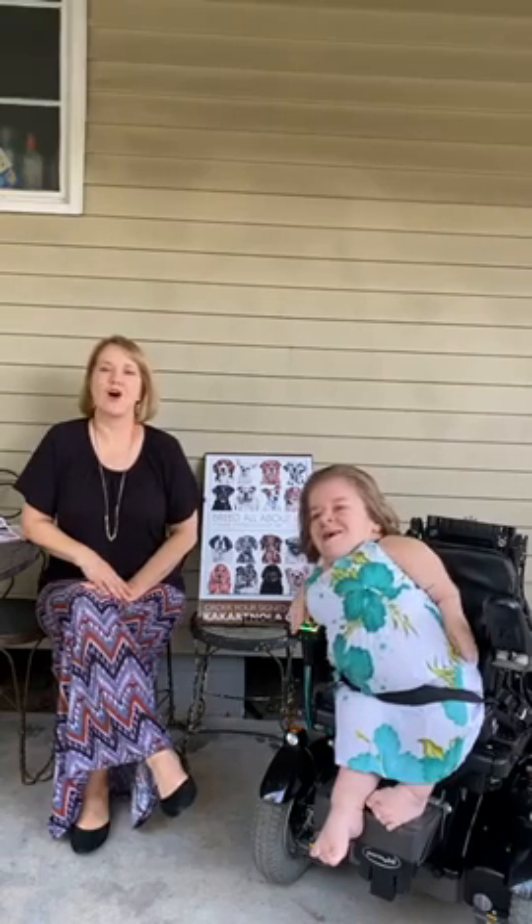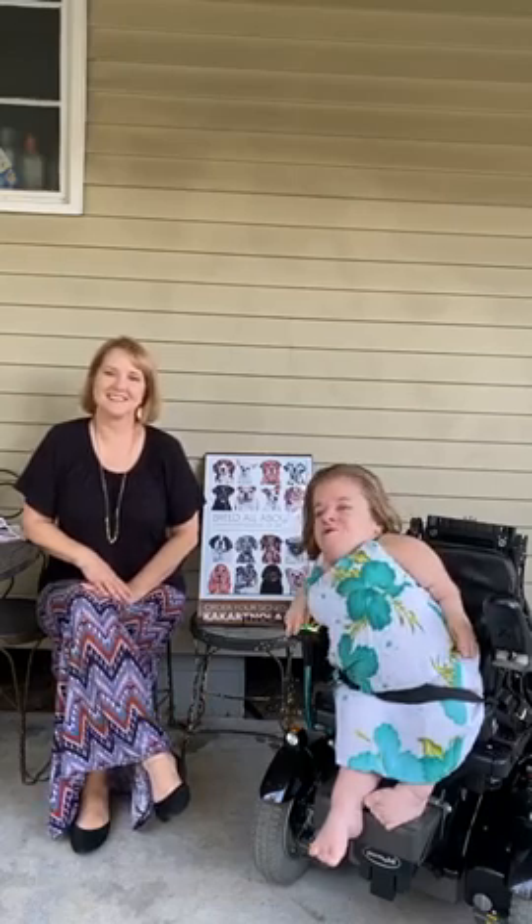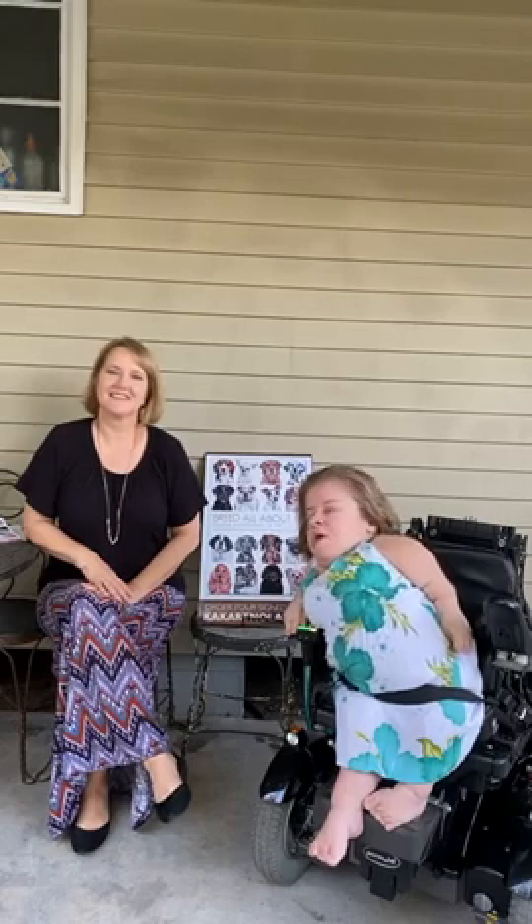Hi everybody. I'm Katherine. And I'm Yvonne. And we are the author and illustrator of Read All About Us. Read All About Us is a book that was published back in September last year. It's about a year old now. Very exciting.